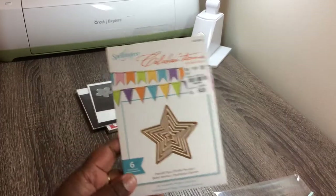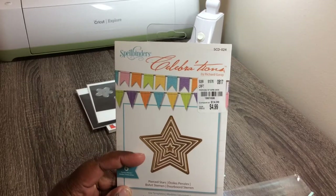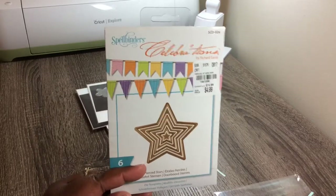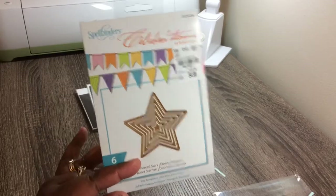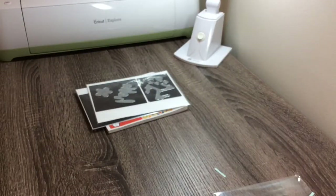And then I also found this die — we had a lot of these celebration dies from Richard Gray. But this is one of the ones I bought. This is all I bought because it hadn't had any large stars, so I bought that.